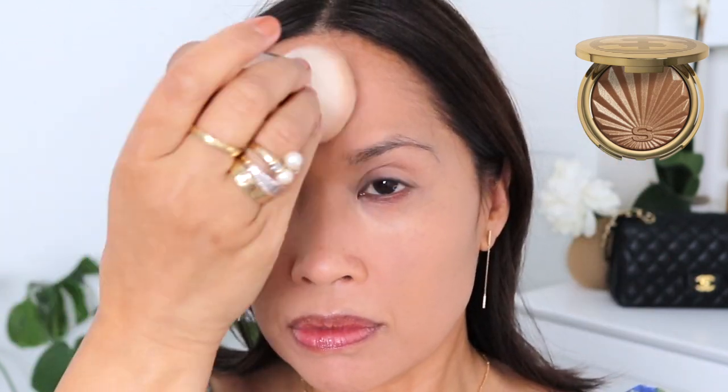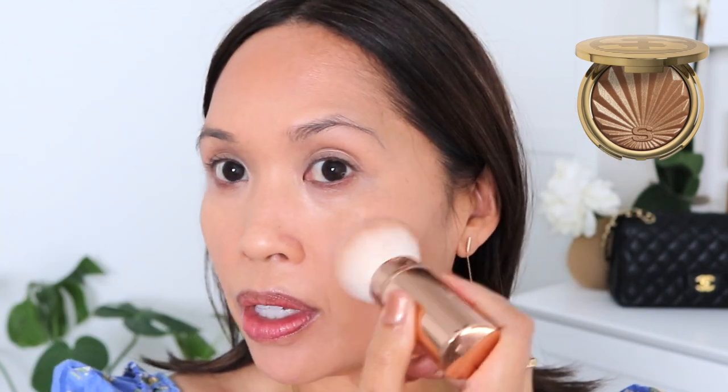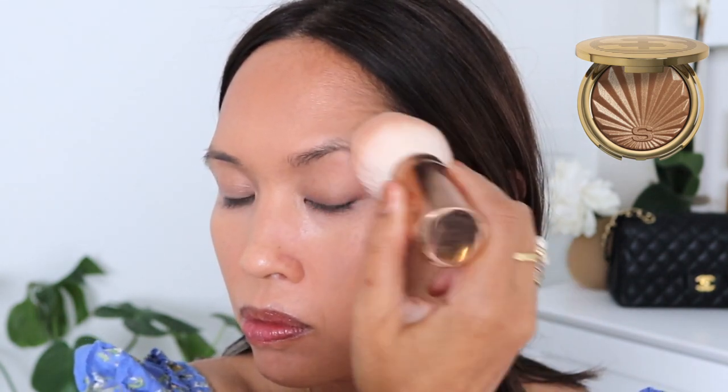Let's go ahead and bronze right now and then we'll add eyebrows. I'm going to take the Sisley bronzer and see how to even this up. I love this bronzer so much, and I'm using the Charlotte Tilbury brush. I'll start on the forehead because that's really where I need a lot more bronzing, then go around the perimeter as well. You can see how pretty that is.